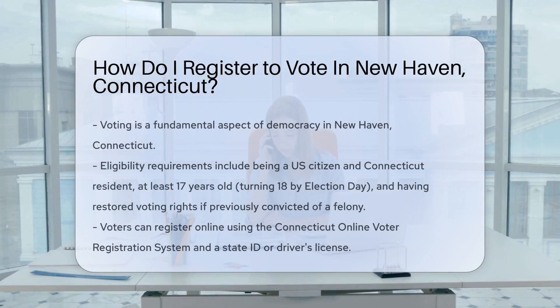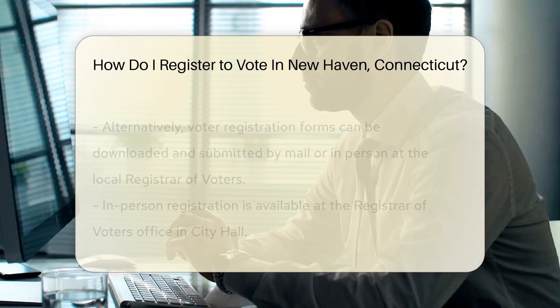The right to vote is a cornerstone of democracy. In New Haven, Connecticut, the process is straightforward. First, check if you meet the requirements. You must be a U.S. citizen and a resident of Connecticut. Also, you need to be at least 17 years old, turning 18 by Election Day. If you've been convicted of a felony, your voting rights must be restored.